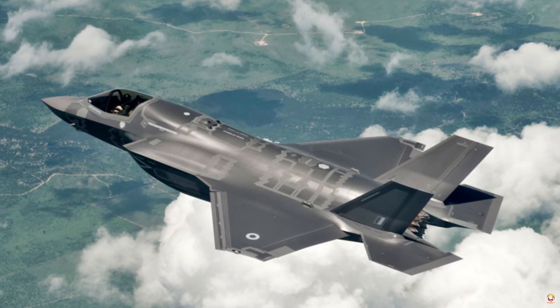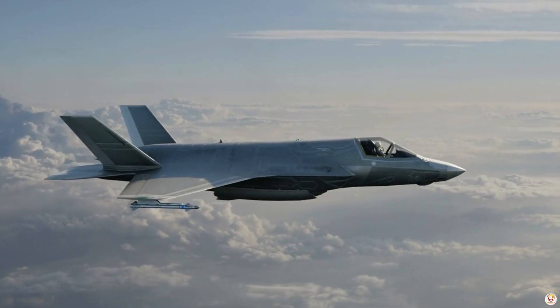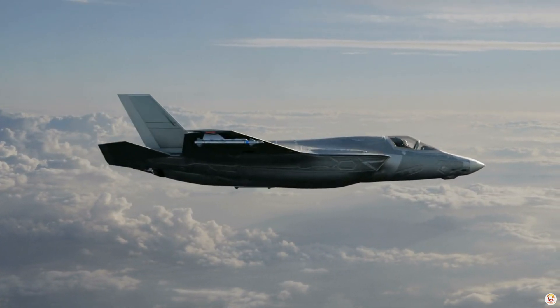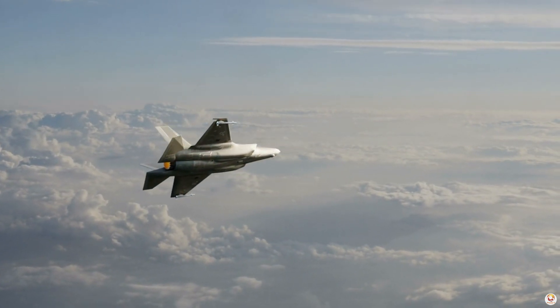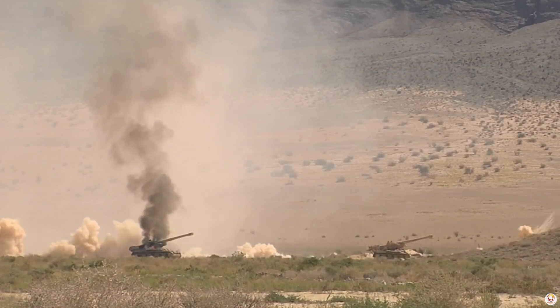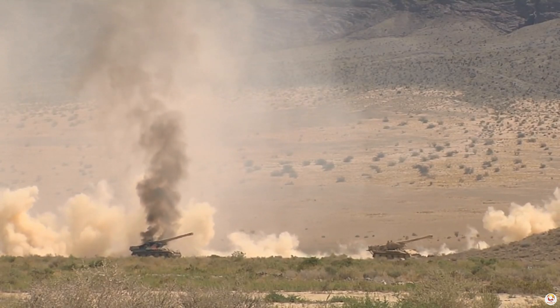The F-35 can also engage targets stealthily. Its design minimizes radar detection, allowing it to penetrate deep into hostile territory undetected, gathering intel or striking high-value targets. In coalition operations, this means the F-35 can clear a path for allies, weaken defenses, and maintain an element of surprise that disrupts the enemy.